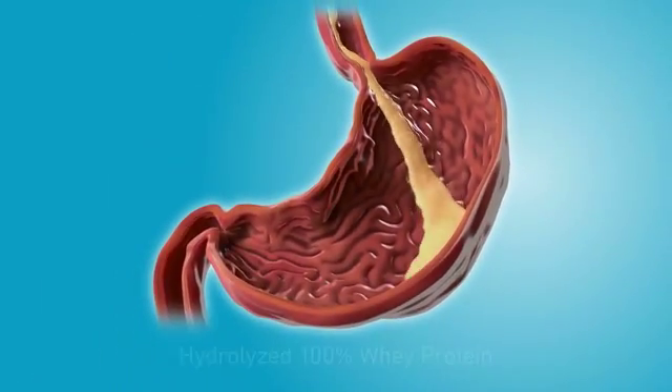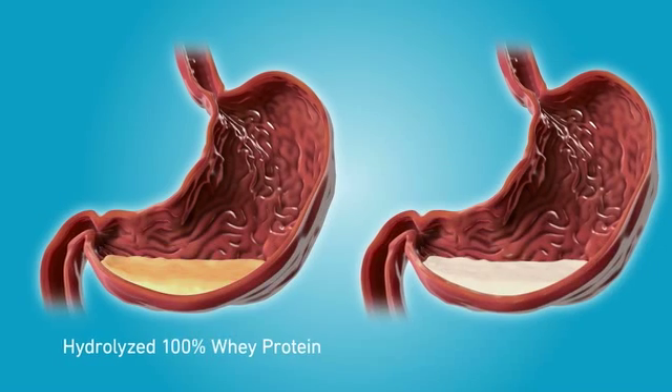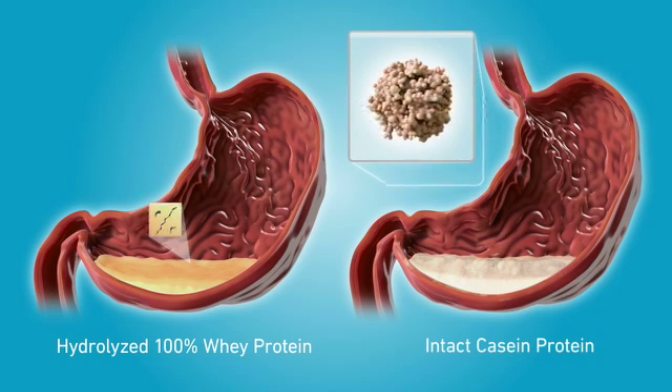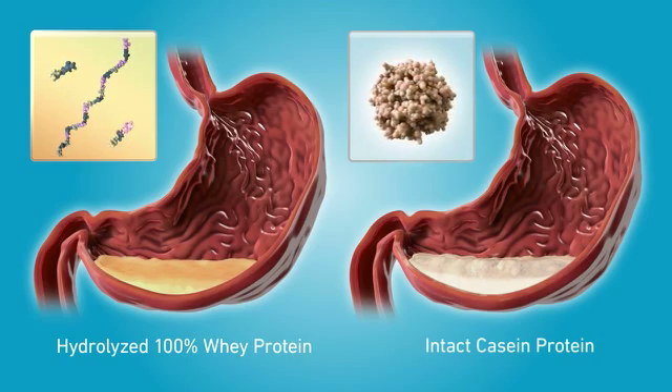In the acidic environment of the stomach, formulas with peptides from 100% whey protein remain liquid. Hydrolyzed 100% whey protein facilitates gastric emptying and also promotes tolerance. Other nutritional formulas may contain intact casein, which can curdle in the acidic environment of the stomach. These formulas empty more slowly than 100% whey protein formulas and may lead to regurgitation.